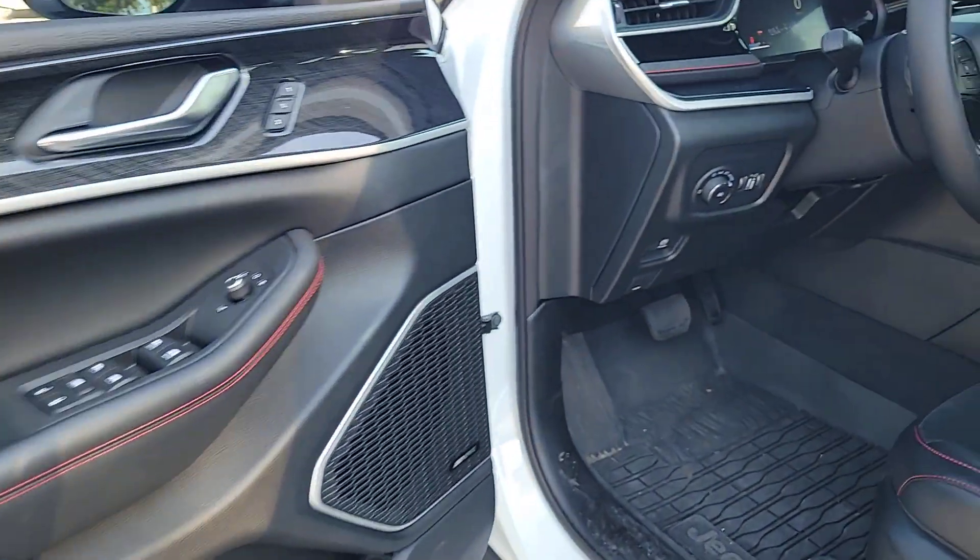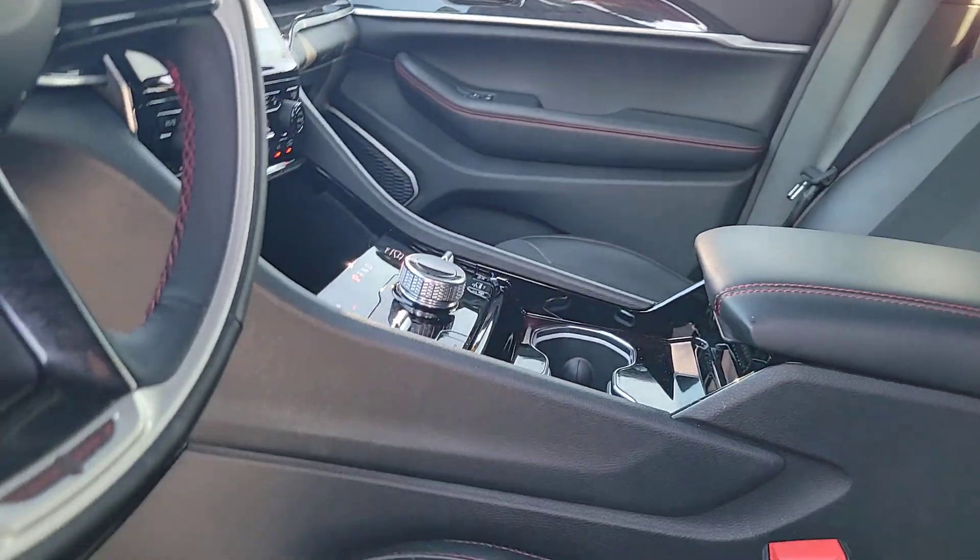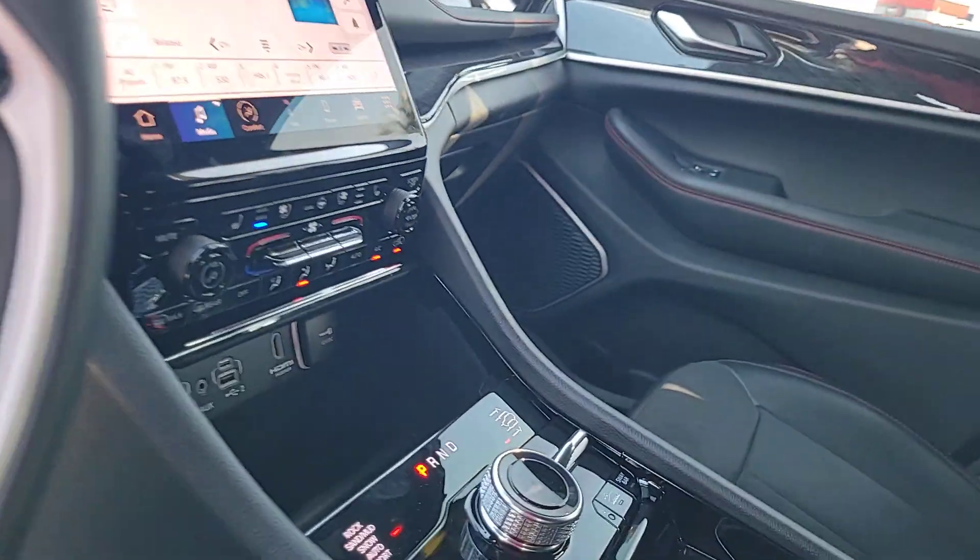Keyless entry, heated driver's seat, power liftgate, backup camera. Rugged versatility meets high-tech luxury in the Grand Cherokee.